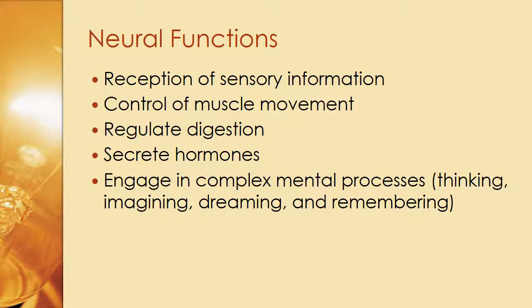Neural functions include reception of sensory information — so you touch something that's super hot and you're going to feel it — control of muscle movement, regulating digestion, secreting hormones, and engaging in complex mental processes, whether that's thinking, imagining, dreaming, or remembering.